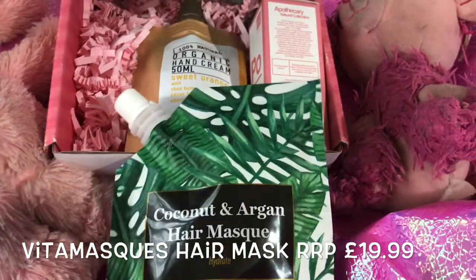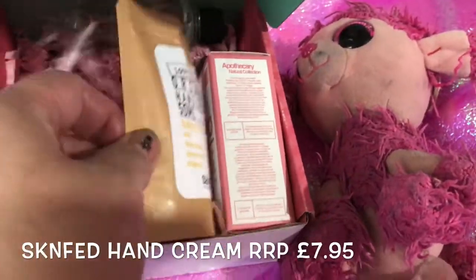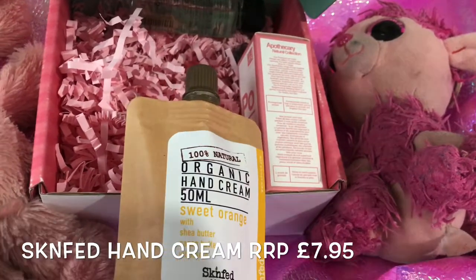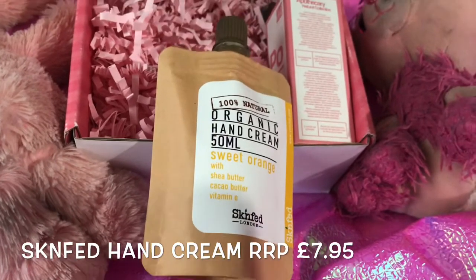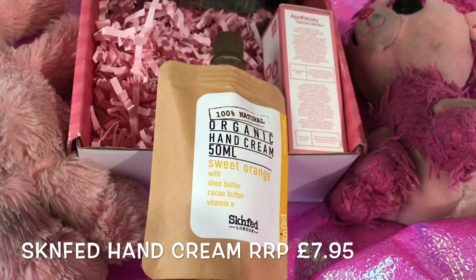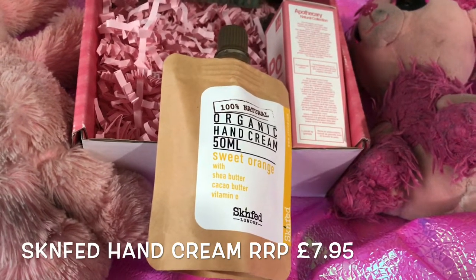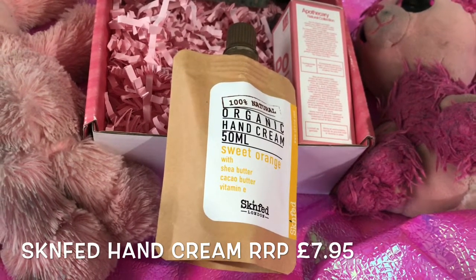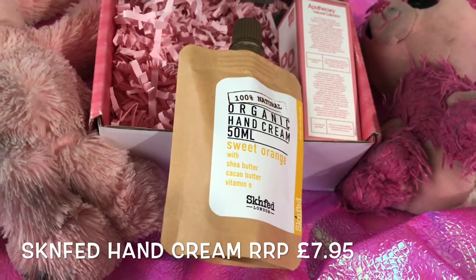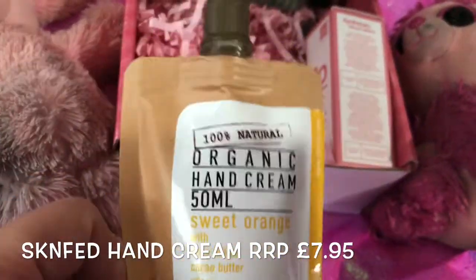Next we've got a sweet orange hand cream with shea butter, cacao butter and vitamin E. It will wonderfully nourish and moisturise your skin every day, enriched with vitamins, minerals and a blend of oils and butters to leave your skin looking smooth and healthy. This is worth £7.95 and I've actually tried it — it has a really nice smell and makes your hands very soft.